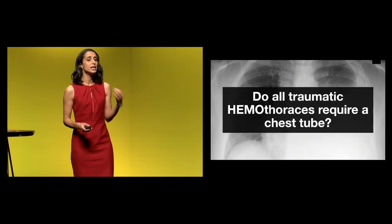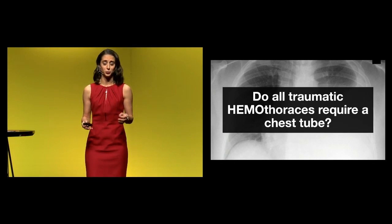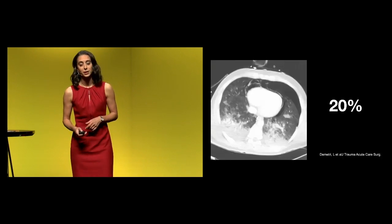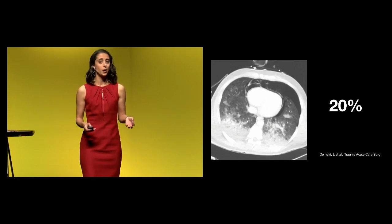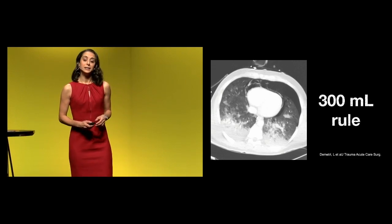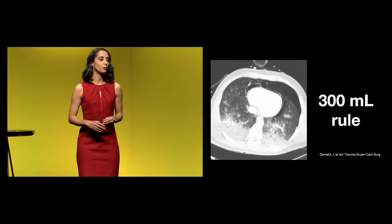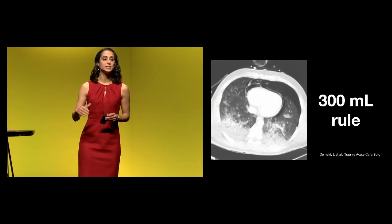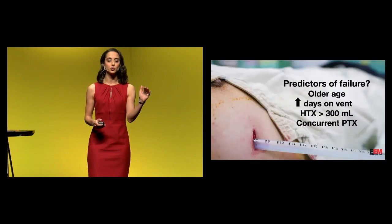What about hemothoraces? Can we manage hemothoraces purely with observation — no chest tube? This is pretty wild because ATLS is all about the chest tube in the setting of a hemothorax. Chest tube placement in hemothorax also has a complication rate of up to 20%, so it's not a particularly benign procedure. The 300 mL rule — a calculation performed by the radiologist to estimate the volume of the hemothorax on CT — is kind of the upper limit of what we can observe.